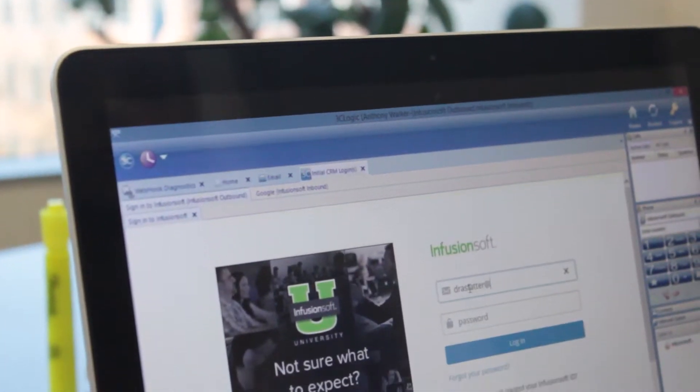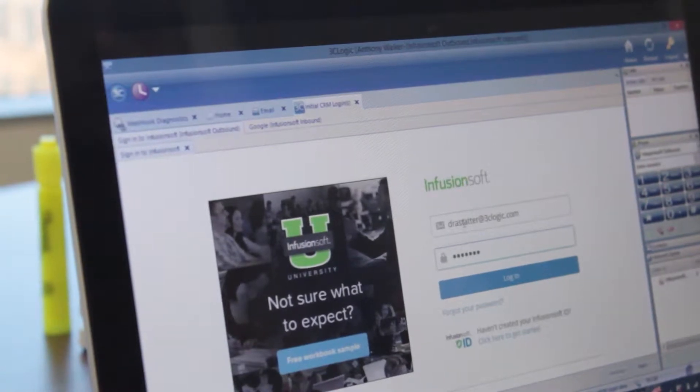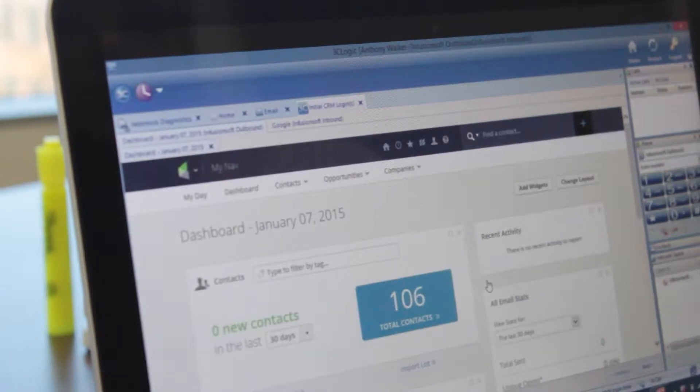Did you know that more than half of today's consumers plan on using three, if not four, different channels to communicate with your business? With the 3C Logic and Infusionsoft integration, manage all of your customers' communication preferences and information from a single platform, and make communication your strength, not your weakness.